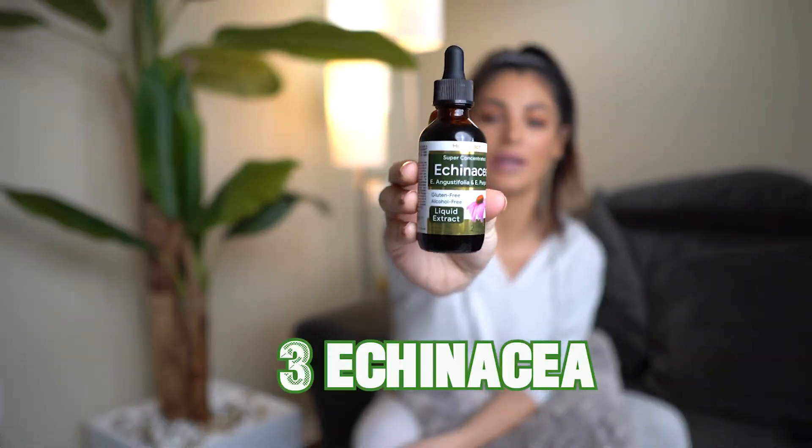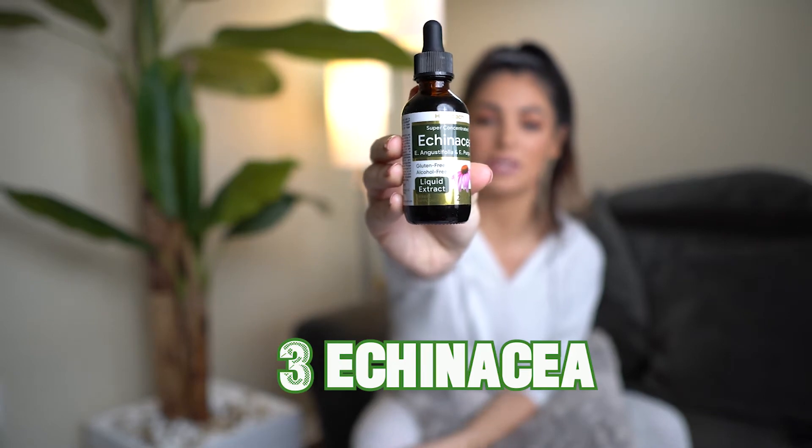Number three is echinacea. This is an immune support supplement. I've always used this — actually since I was a kid. They have them in capsule form as well, but I prefer the liquid. I do five drops underneath my tongue, swallow right away, or you can also put this in your water or tea.